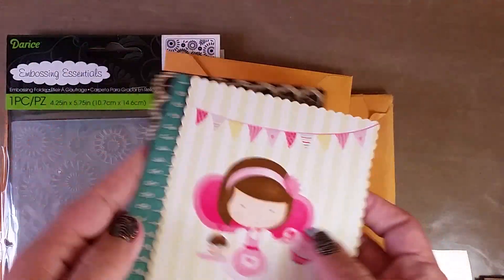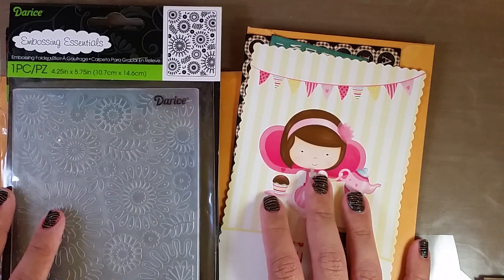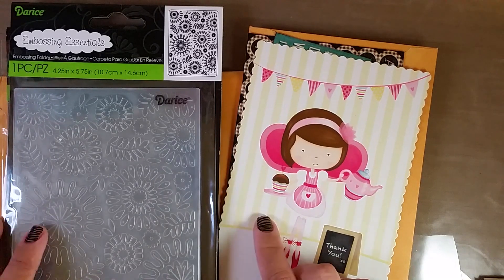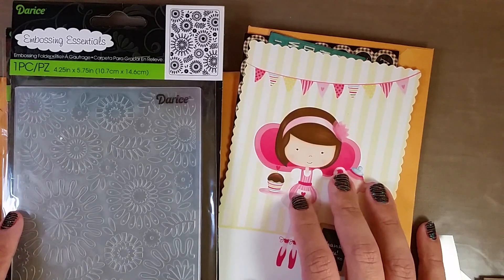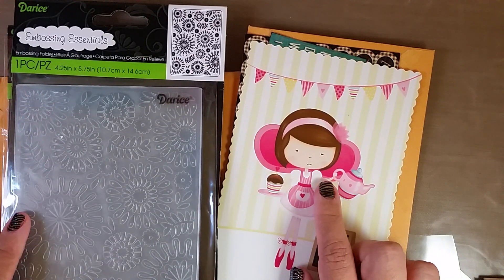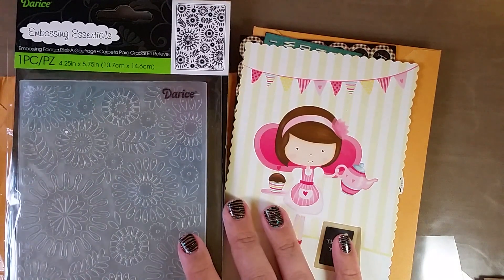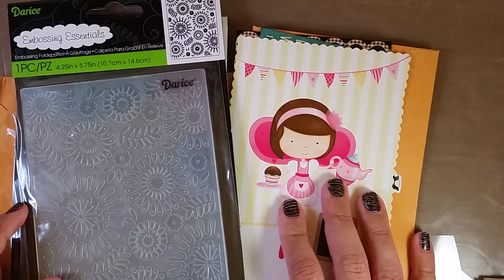Speaking of challenges, I want to shout out a challenge that Gracie's having right now — it's a Christmas challenge, so you have plenty of time to enter. It's a Christmas card challenge, so to enter you have to craft a Christmas card and send it in. She also has options for additional entries where you can craft a pocket letter and a few other things. It's open until November 21st and the prize is a $100 PayPal gift card. I'll link that challenge down below as well as Gracie's channel.